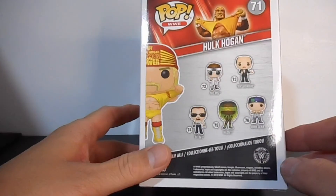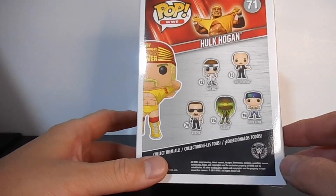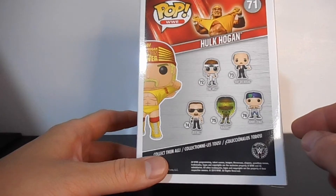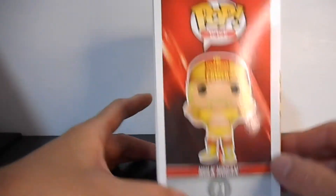At the back, makita natin yung series niya, kung ano yung mga kasama — same din with John Cena, Bray Wyatt, isa lang — tapos yung kanyang concept art.